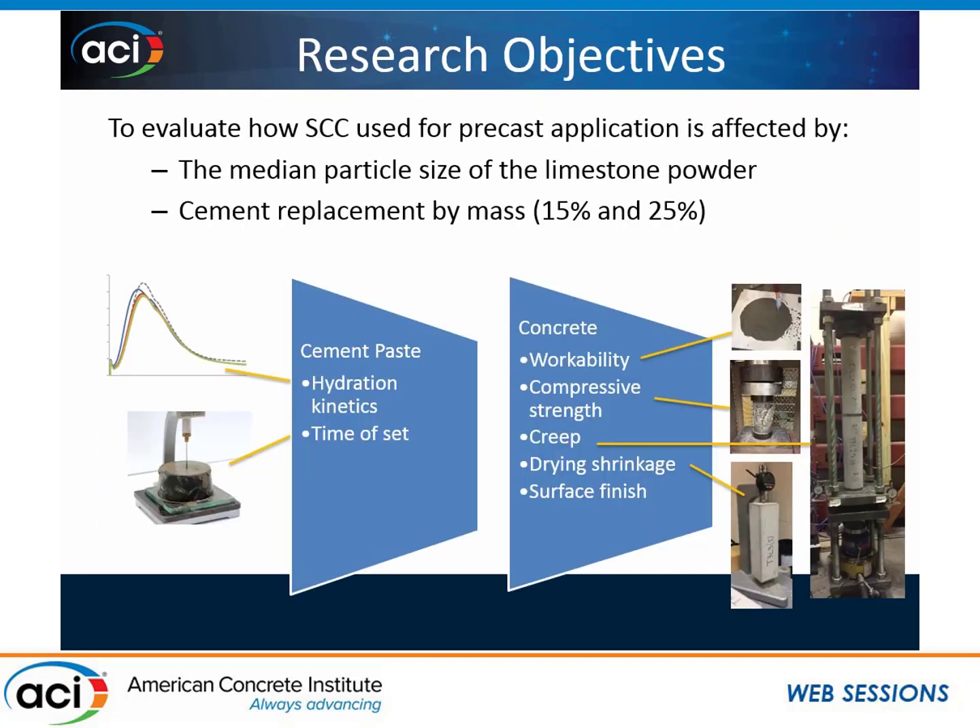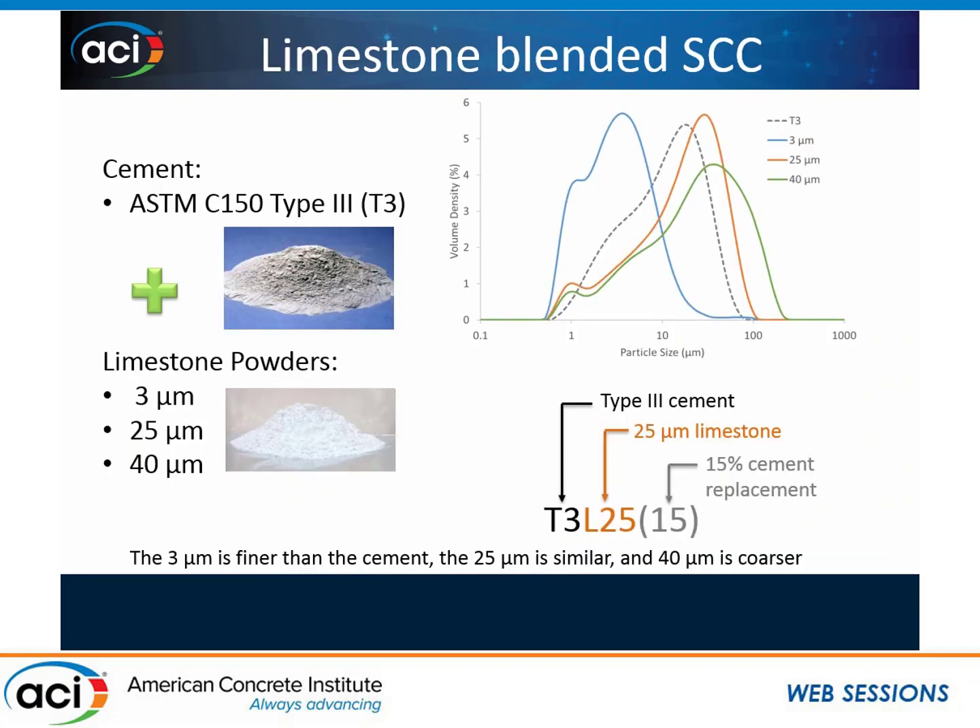Specifically, I was looking at self-consolidating concrete mixes for the precast industry and examining how the properties of the SCC are affected by the median particle size of the limestone powder and the cement replacement level. I'm taking some cement away to make it more sustainable and replacing it with limestone powder. I looked first at the level of cement paste — hydration kinetics and time of set — to see how the limestone powder affected those. Then I went to the level of concrete, where I looked at workability, compressive strength, creep, shrinkage, and surface finish. I used a Type 3 cement because, again, we're dealing with precast where they want very high early strength.